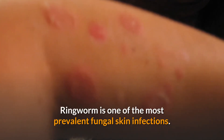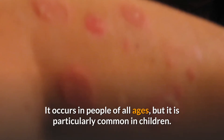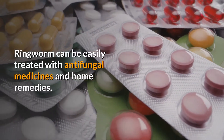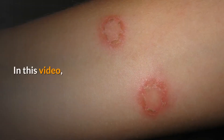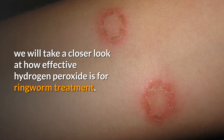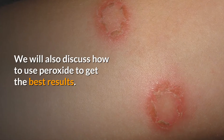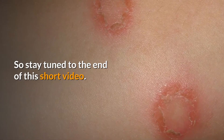Ringworm is one of the most prevalent fungal skin infections. It occurs in people of all ages, but it is particularly common in children. Ringworm can be easily treated with antifungal medicines and home remedies. In this video, we will take a closer look at how effective hydrogen peroxide is for ringworm treatment. We will also discuss how to use peroxide to get the best results.